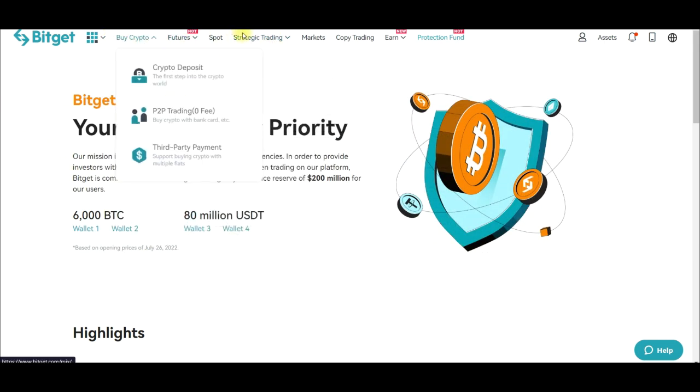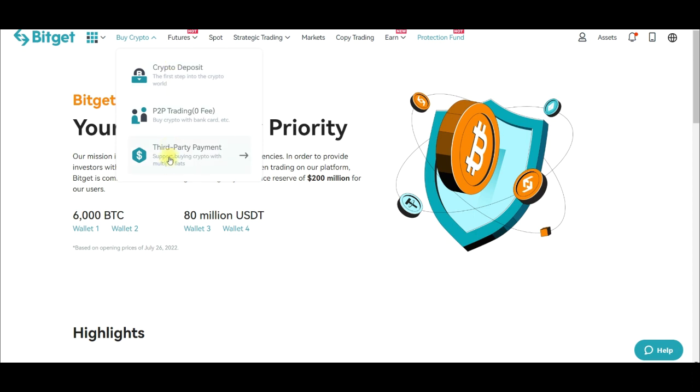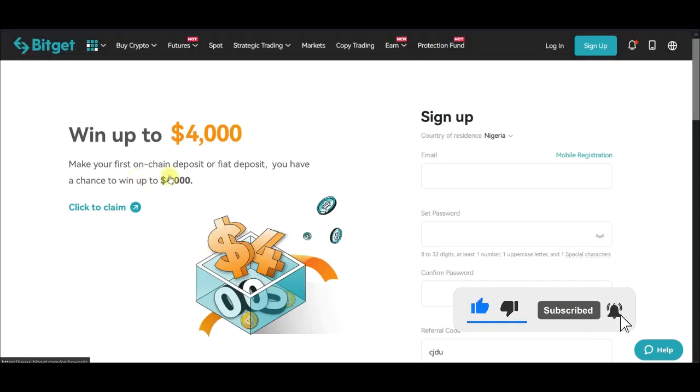Going forward I'll be making videos about some of the features BitGate has, but specifically in this video I just want to share how you can actually qualify to get the four thousand dollars. You can also trade P2P on BitGate — for those looking for P2P opportunities, this is a relatively new exchange where you can become a merchant and get high trading volume on the P2P market.